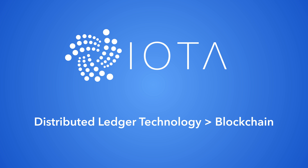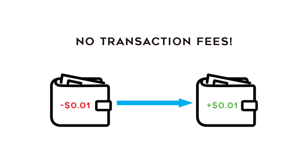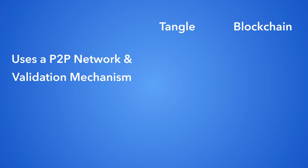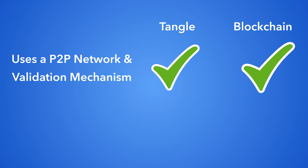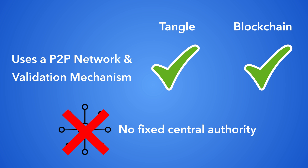IOTA is a new distributed ledger technology designed to improve on the current blockchains used by coins like Bitcoin or Ether. The bread and butter of IOTA is the Tangle, which is IOTA's answer to the blockchain. On the Tangle, tokens can be transferred without any fees, enabling micro payments — a world where fractions of a penny can be transferred freely, quickly, and securely. Tangle functions similarly to a blockchain in that it uses a P2P network and validation mechanism, so it doesn't rely on a fixed central authority, but it does have some very cool advantages over the typical blockchain.